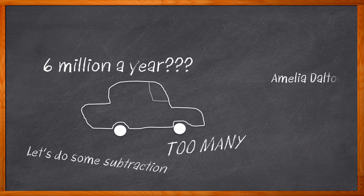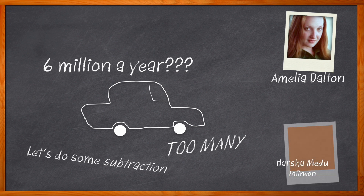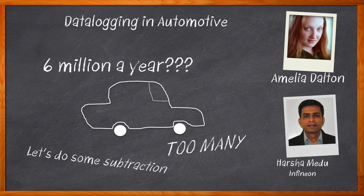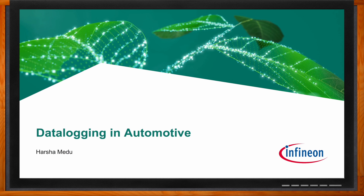I'm Amelia Dalton, host of Chalk Talk. In this episode of Chalk Talk, Harsha Medu from Infineon and I examine the value of data logging in automotive applications. We explore the benefits of event data recorders and how these technologies will shape the future of automotive travel. And before we get started, don't forget to click that link — there you can find even more information about this topic from Infineon.